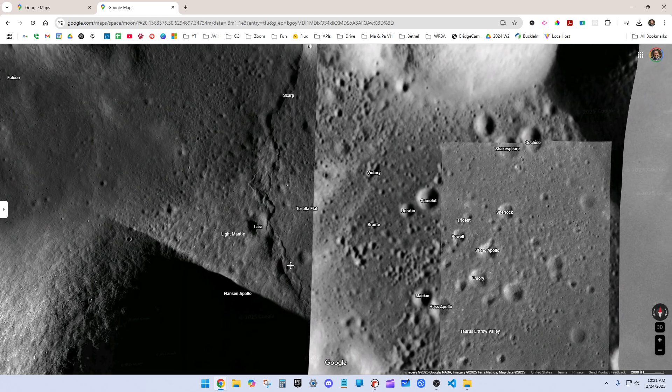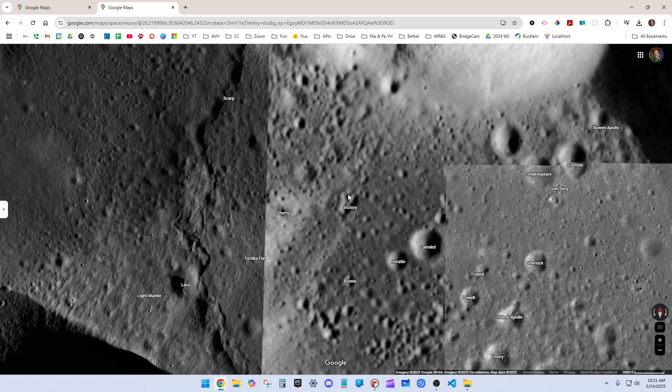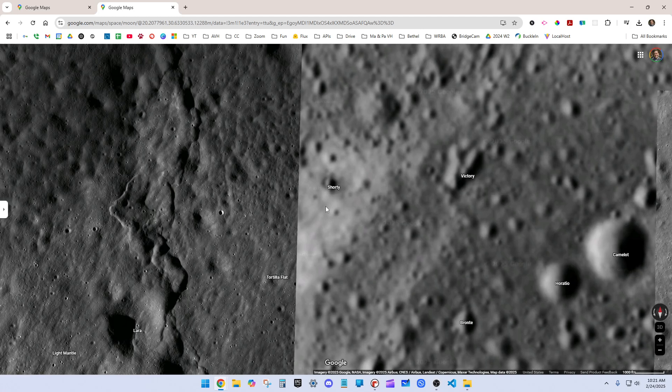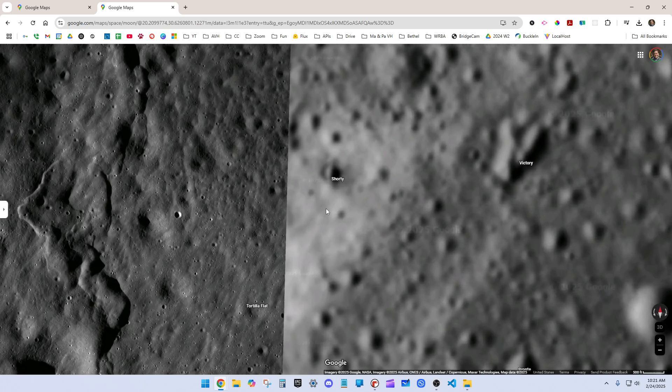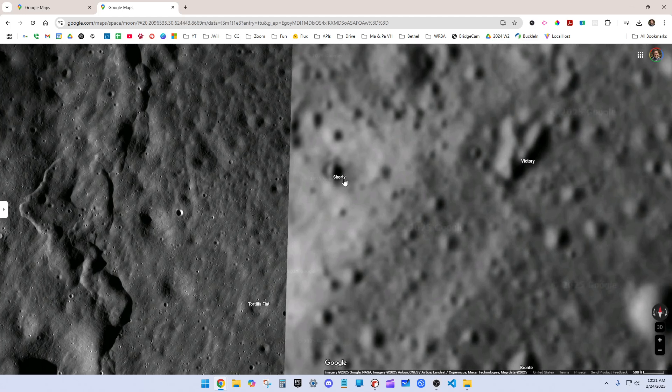On the way back, they took kind of a higher path. They went through this Tortilla Flat, and they went past Shorty Crater. Because this was the first mission where there was a geologist on board, the geologist could notice things that the astronauts hadn't been prepared for. And it was at Shorty Crater that the geologist astronaut on board noticed something unusual.